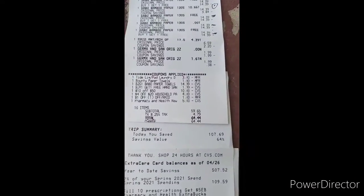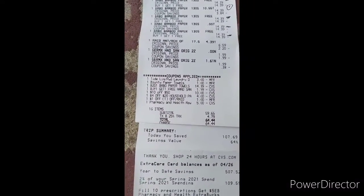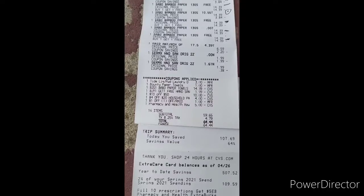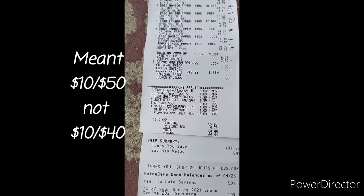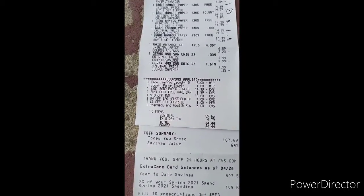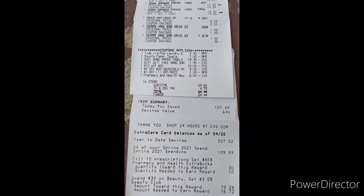And as you can see, these are the coupons that I used — all digital coupons. $3 for the Tide, $1 for the Bounty, $2 for the Babo. Buy one, get one free hand sanitizer — I left that at the store, so I have to go back and get that. I had a $10 off $40 coupon, $4 off $20 household, $1 for the Raid, and I had a $5 ECB that I rolled into this deal. So I saved $107.69.